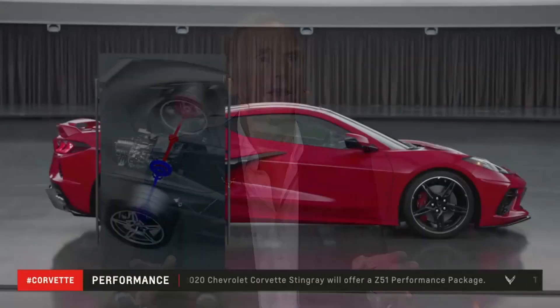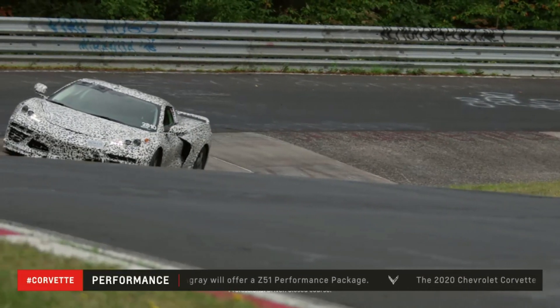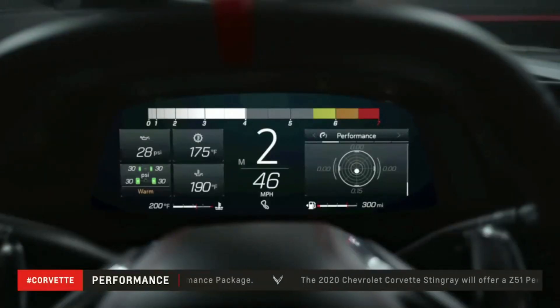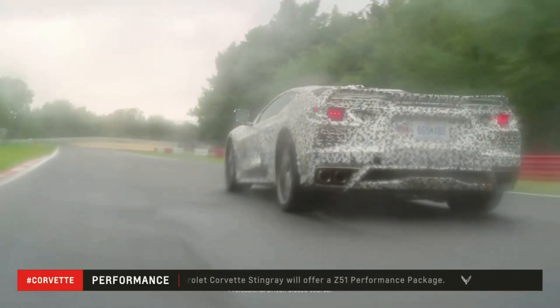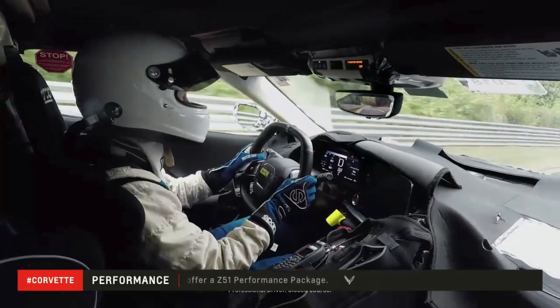With more weight on the rear axle, the electronic limited slip differential is more effective than ever, giving the Stingray the optimum handling balance through every corner and the ability to put power down like never before on corner exit. The available performance traction management has been refined for greater acceleration and more consistency across a wider range of surface conditions.